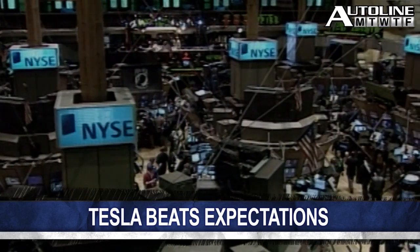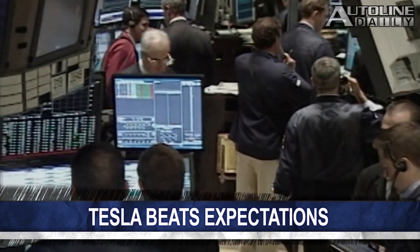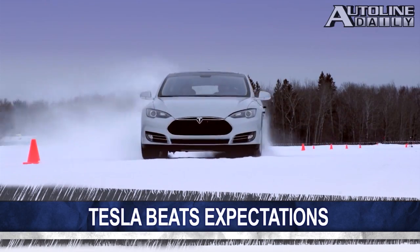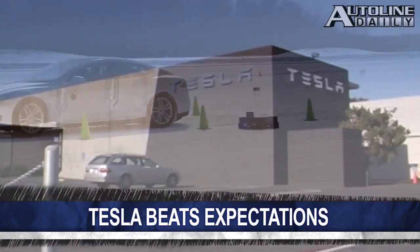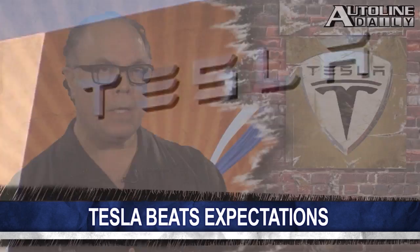Tesla posted its second quarter earnings, and while they weren't as strong as last quarter, they beat Wall Street expectations, sending the company's stock up even further. Reuters reports the company hit a high of $153 per share and closed at $134. The company sold over 5,000 Model S's in North America in the second quarter. However, its total revenues and net profit dropped from the previous quarter. But Tesla is in a strong financial position — it's paid off its government loans and has nearly $750 million in cash. We'll be talking about Tesla tonight on AutoLine After Hours.